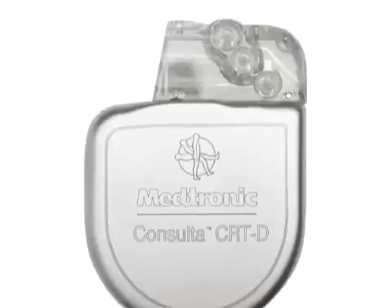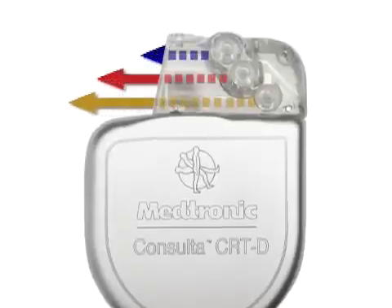The system is unique because it uses three lead wires instead of two. The third lead is placed on the back side of the heart, and then we can pace both sides at the same time. That brings the heart back into synchronization and actually improves the heart pumping function.